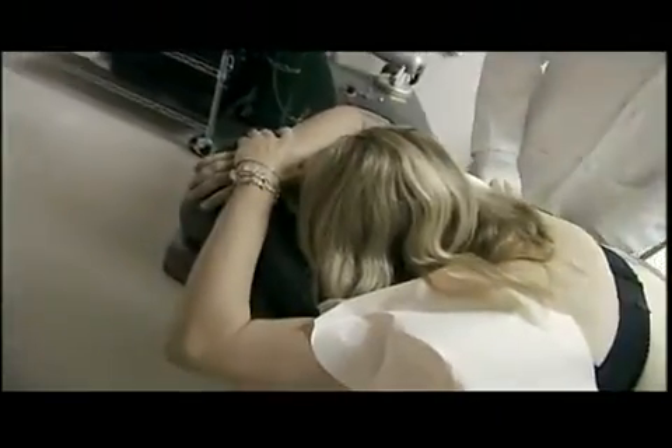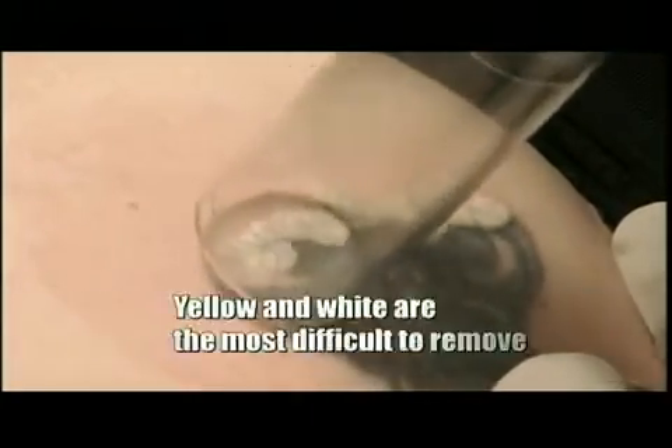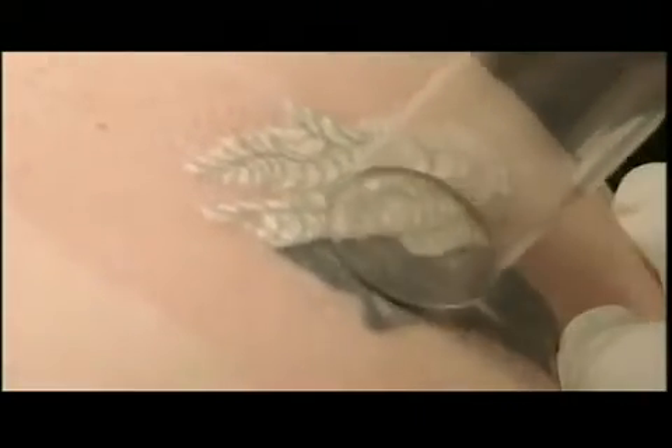The whole treatment takes around a minute, more or less. As the tattoo absorbs the energy from the laser, the skin around it whitens, puckering into scales — that's actually heated water vapor.